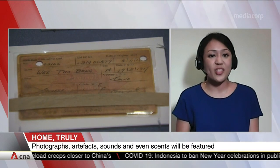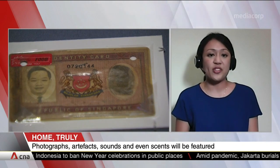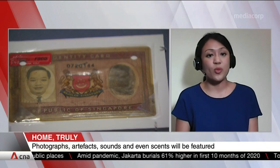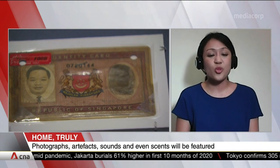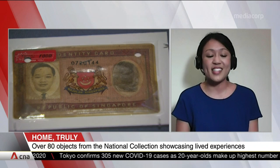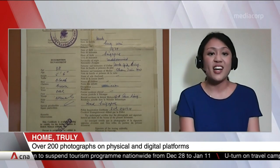Some of the interesting artifacts on display — objects that really tell the lived experiences in Singapore — are the identity cards. We have two identity cards on display, and these are two out of almost a million that were issued to citizens of newly independent Singapore in 1966. These were donated specially to the museum for the exhibition. All of us have an IC card today, and it was quite special to have these two cards from 1966, the very first time identity cards were issued to citizens of newly independent Singapore.